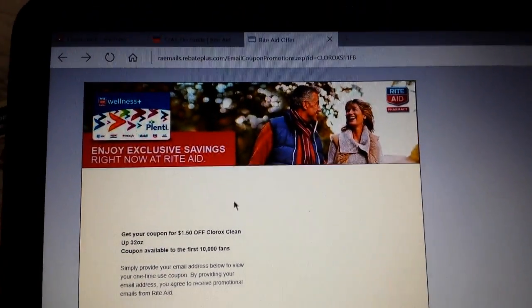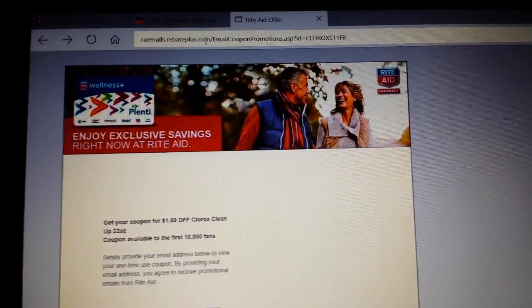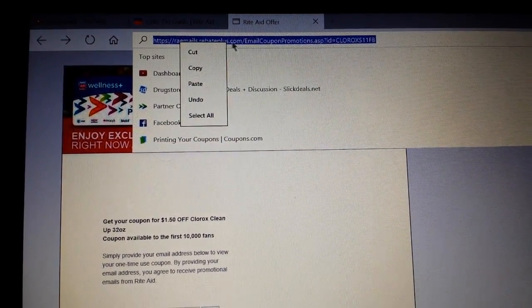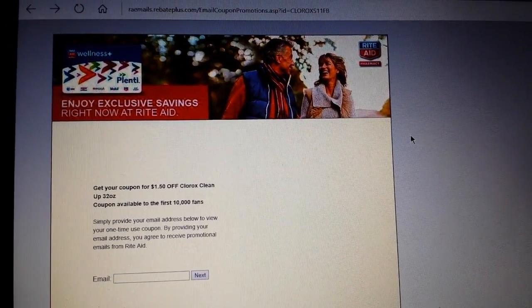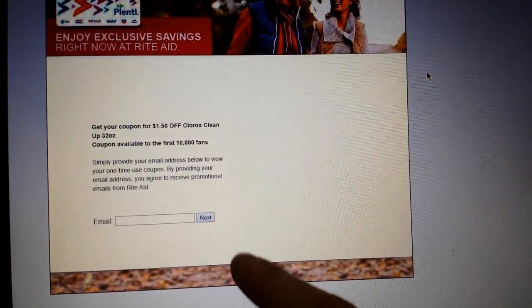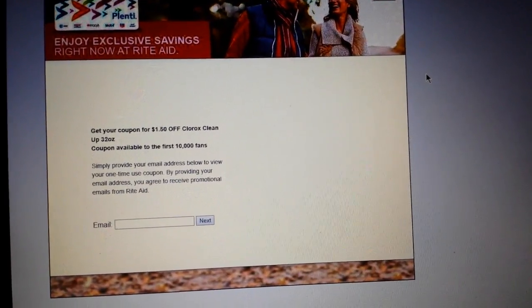Basically, open up the coupon in a regular window like I have right here. Then right-click, highlight the URL, right-click on it, say copy, open up your in-private browsing window, paste that in there, put an email address in there, hit next, print the coupon out, and close that window.